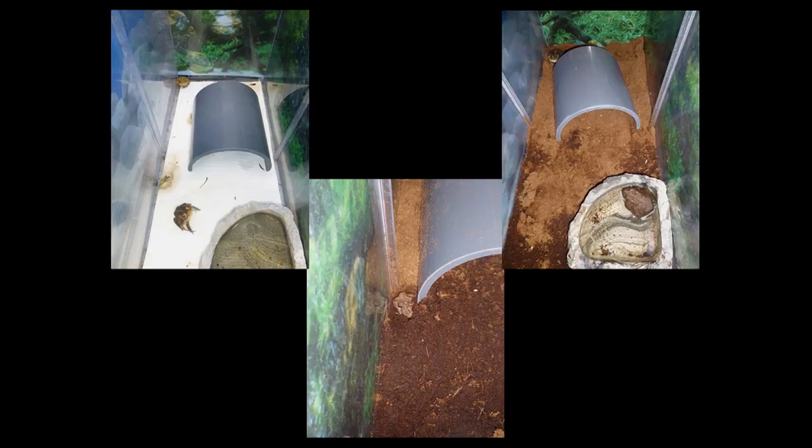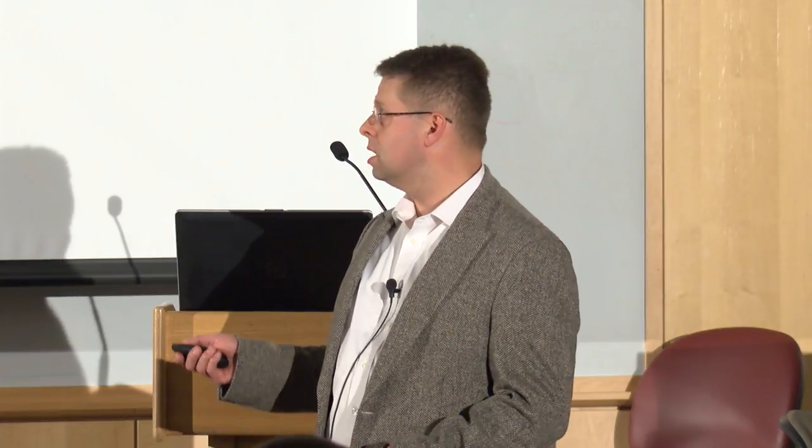One issue with these toads, as with many amphibian species used in research, is that we don't have great commercial vendors breeding them specifically for research. These toads are very abundant in the environment and are a popular food source in the reptile hobby industry, so that's where we get a lot of them. Because they're wild-caught, they do have parasites, so we start them in quarantine — getting fecal samples, looking for parasites, and doing treatments to eliminate them before transitioning to their permanent housing.